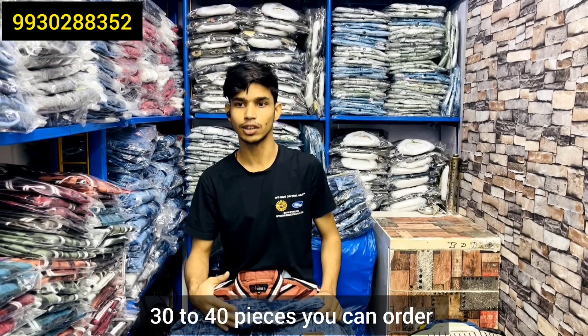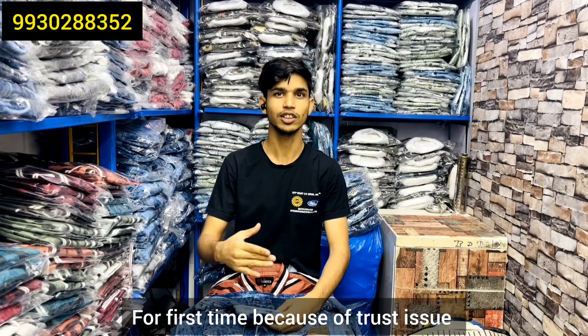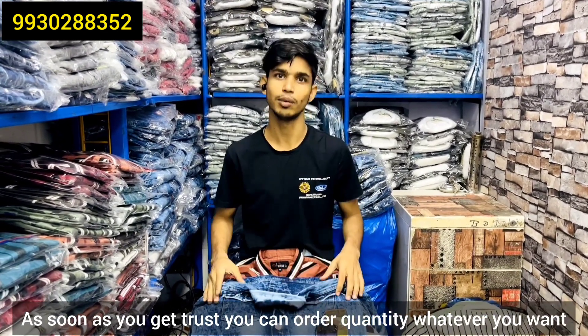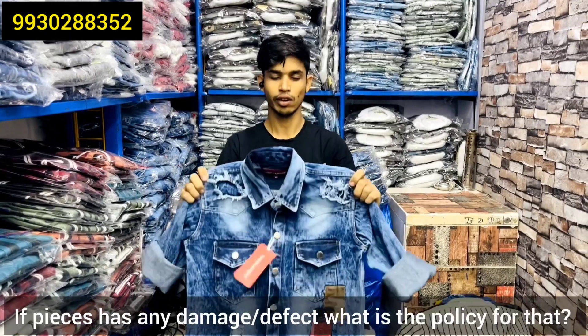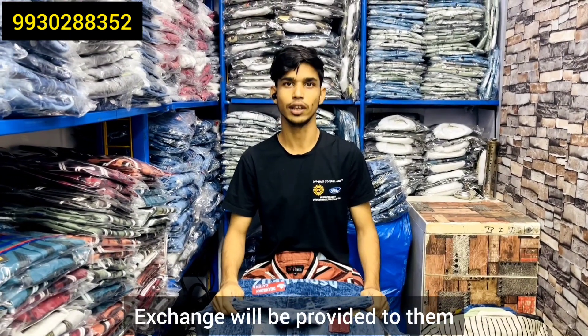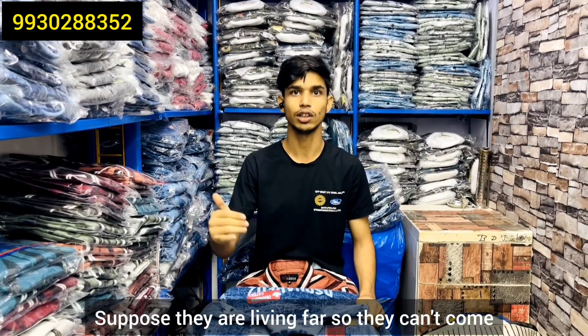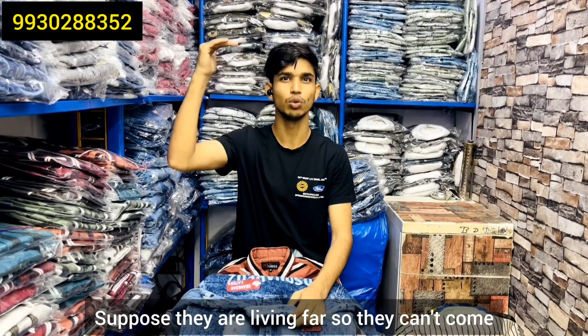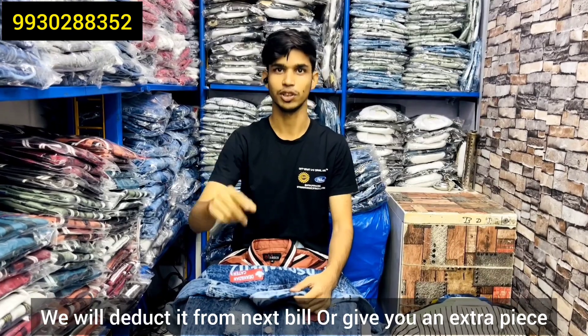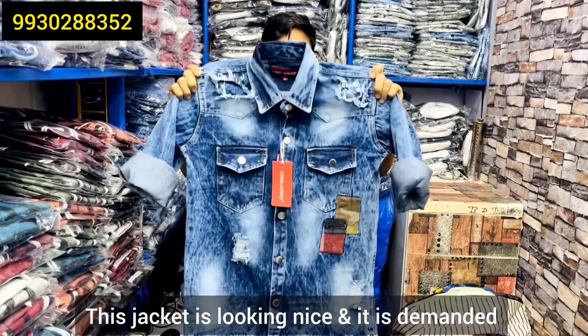And how many pieces do you have to take? You can choose 30-40 pieces. First time, you have to take 30-40 pieces. If you have trust, you can take more quantity. And if there's a damage or defect, it's an exchange — you take another piece. If someone is too far, when we take their next order, we will minus it and put it in one piece. This jacket is in good demand.